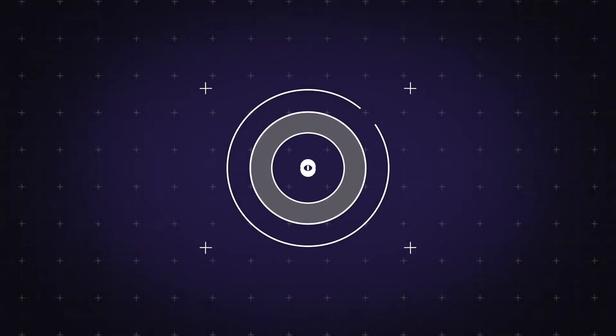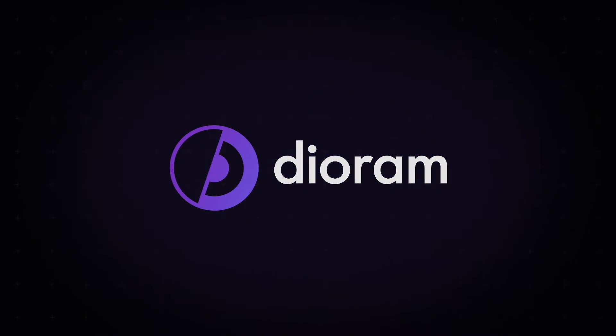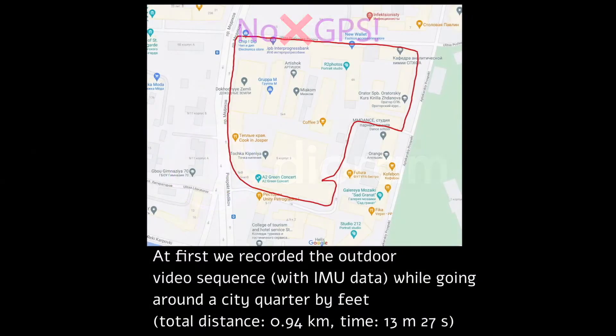This is Bas from Dioramp. In this video I'll show how an outdoor mobile robot could navigate in a city without any GPS, just with vision cameras and inertial sensors.